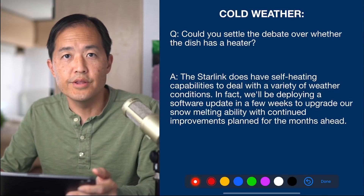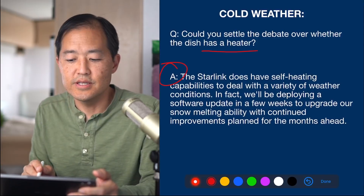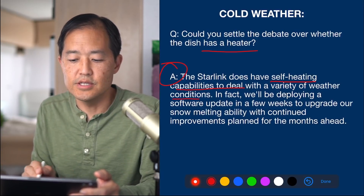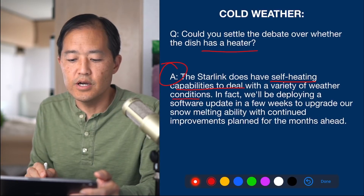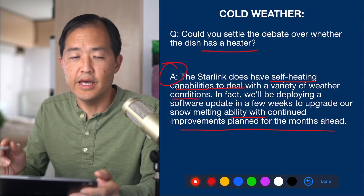Another cold weather question asked whether the dish has a heater. The Starlink engineers confirmed yes — it does have self-heating capabilities to deal with a variety of weather conditions. In fact, they'll be deploying a software update in a few weeks to upgrade their snow-melting ability, with continued improvements planned for the months ahead.